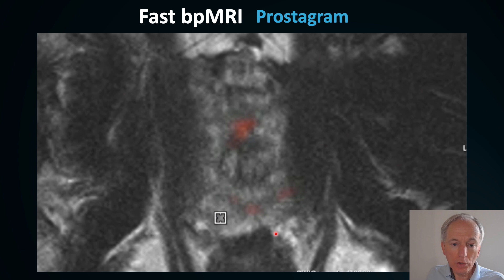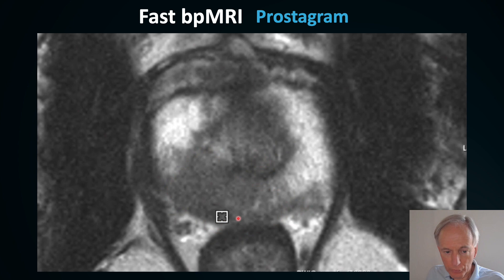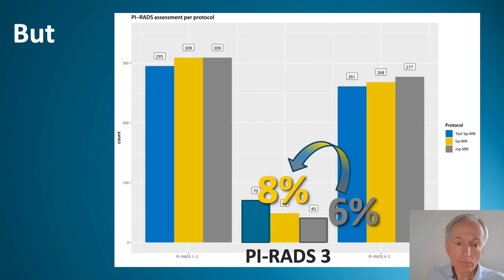This is the prostagram of the future: an MRI without contrast combining T2 in black and white with diffusion in orange. You can clearly see a big lesion on the dorsal side of the prostate in the peripheral zone, based on diffusion and T2 alone — no contrast.